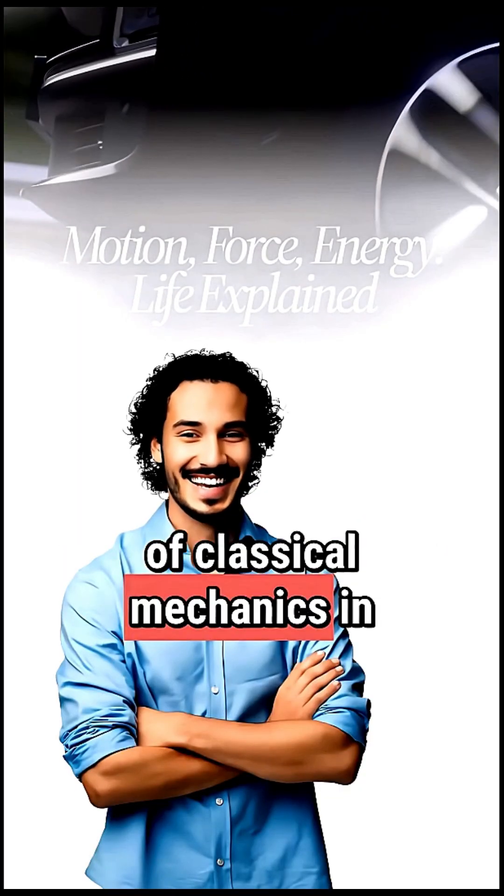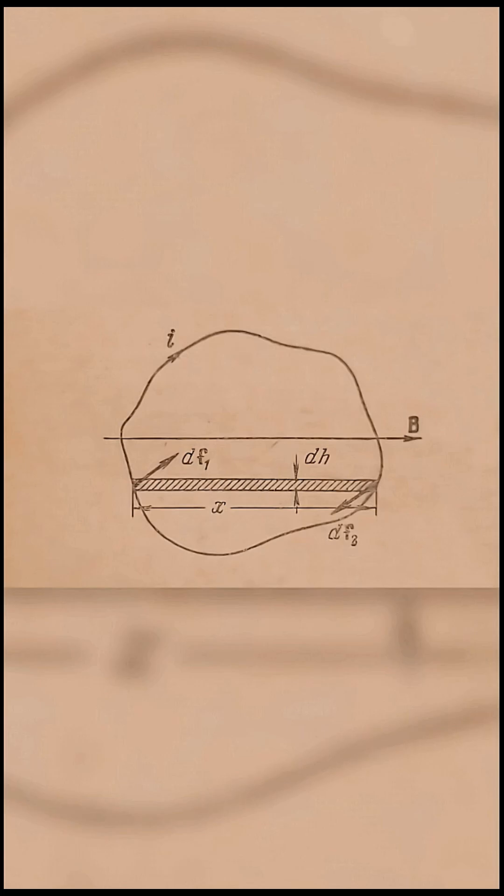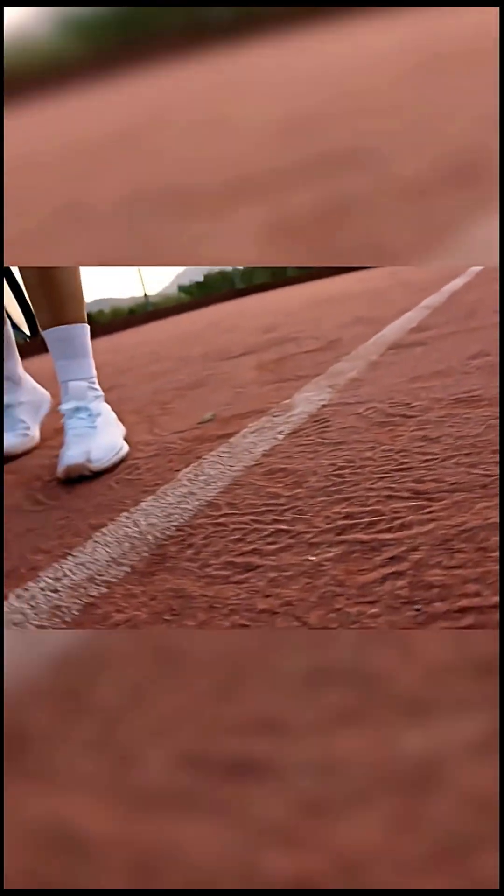Let's crack the code of classical mechanics in just two minutes. Classical mechanics is the foundation of physics. It guides us to understand motion, forces, and energy — from a bouncing ball to planets orbiting stars.